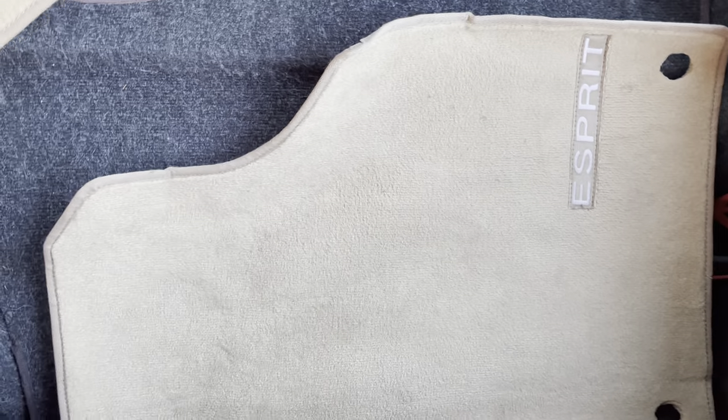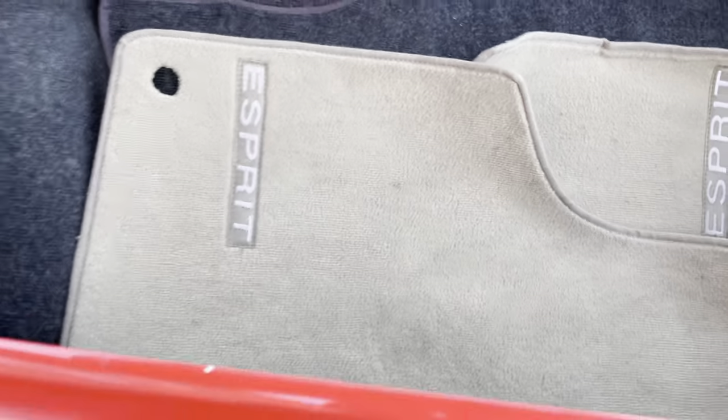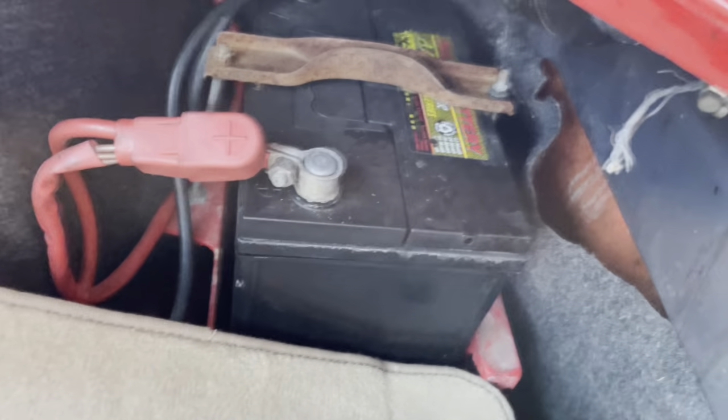Here are some floor mats I bought when I got the car — they're not original, they're a reproduction, but they work and look just fine. Here's the battery — I believe there's supposed to be a cover over it but it's never really bugged me. The trunk carpet is in good condition. There's a little catch can in there. The trunk is in good condition overall.